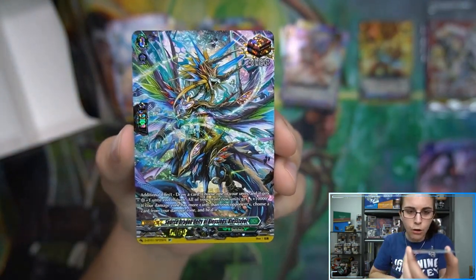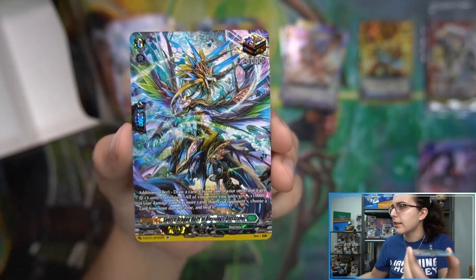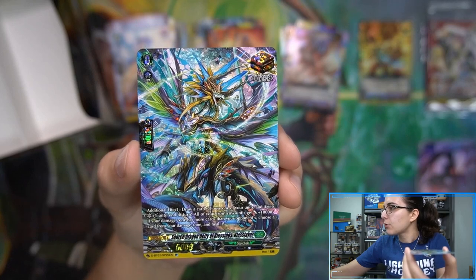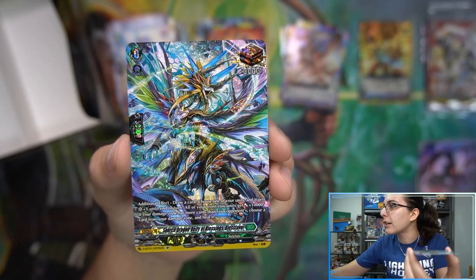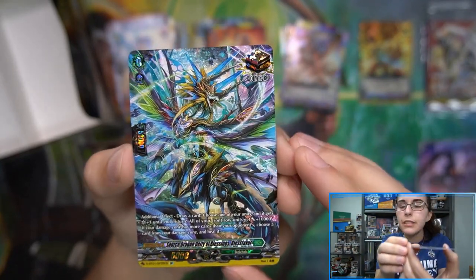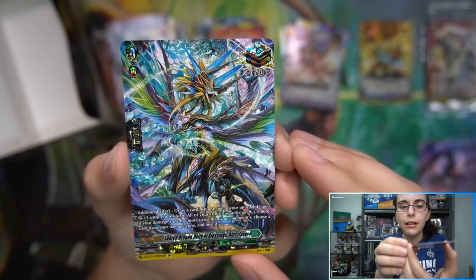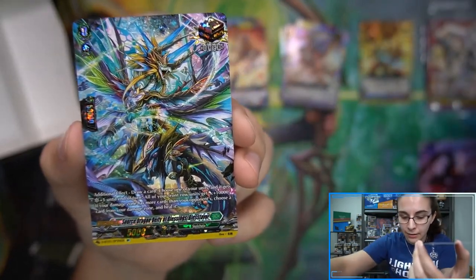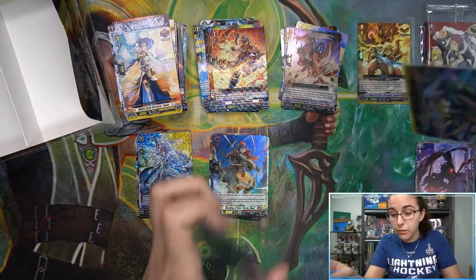I believe this is an ORR regular in the set, so I'm very curious. The SP version of Source Dragon Deity of Blessings Bless Favor seems to be about $31 — very cool. I love the texture and the art on these cards. You've got some crazy dragons, some cute characters. I always point out the cute ones — if they're cute, they're cute.